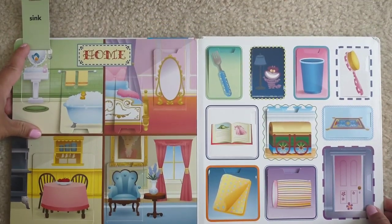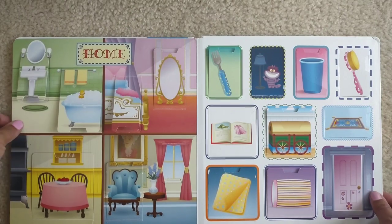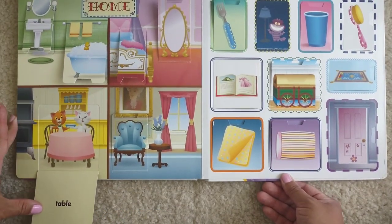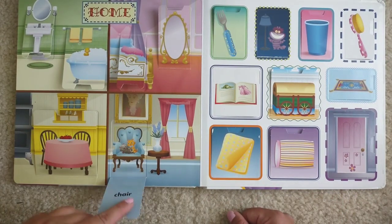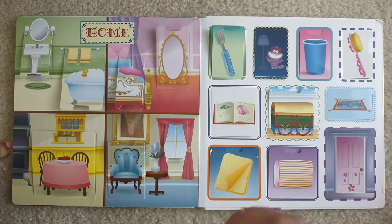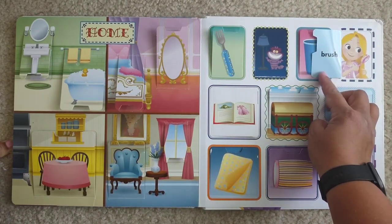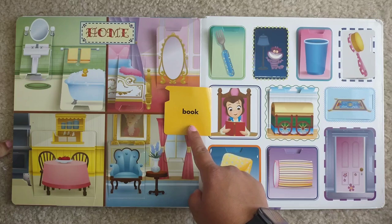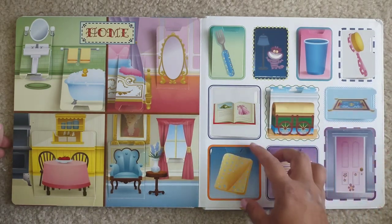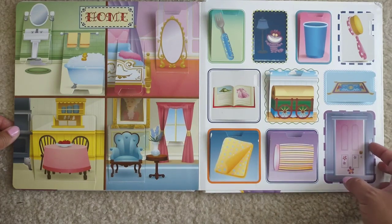Home. Sink. Bathtub. Bed. Mirror. Table. Chair. Window. Fork. Lamp. Cup. Brush. Book. Toy box. Carpet. Blanket. Pillow. Door.